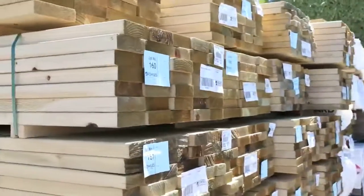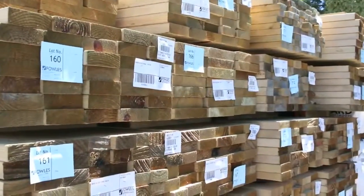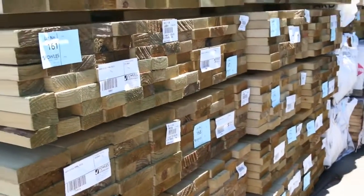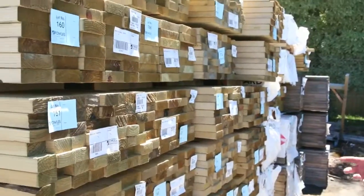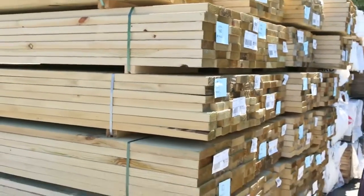Just arrived with this big load of treated pine here. We've got 90x45, 140x45, and 240x45 as well — a good mix there. A lot of around the 3.6 and 4.2 metre lengths.